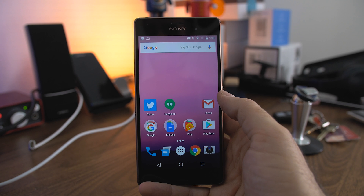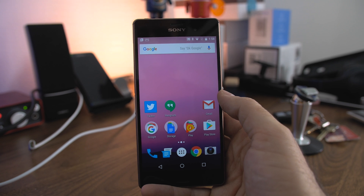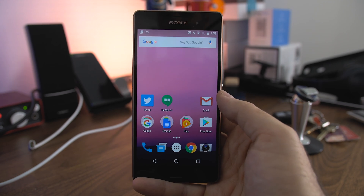So the first time you boot up your Z3, this is what you're going to see. You're going to have the Android N wallpaper, which has that pink salmon look to it. It's the exact same one that's on the Nexus 6P, which I have in the background. The screen just turned off, but there's actually no difference at all.